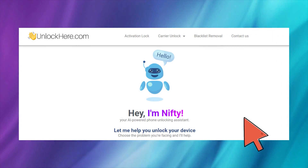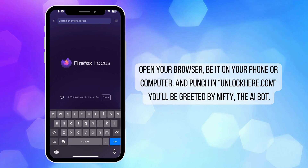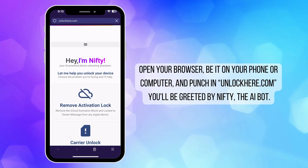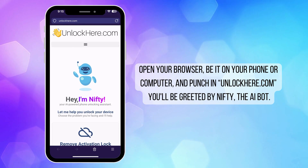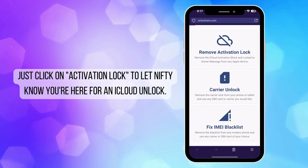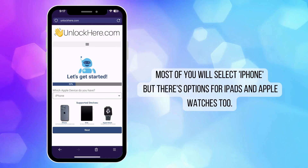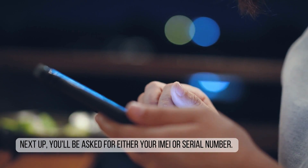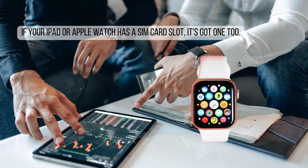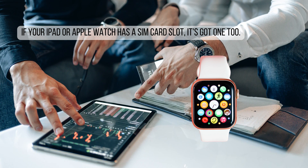To start unlocking your device using unlockhere.com, an AI assistant-powered web app, first open your browser on your phone or computer and head to unlockhere.com. When you're there, you'll meet Nifty, the AI bot. Let Nifty know you need an iCloud unlock by clicking on Activation Lock. You will then choose your device type — whether it's an iPhone, iPad, or Apple Watch. Now it's time to enter your IMEI or serial number. For iPhones, use the IMEI number. Some iPads and Apple Watches will also have an IMEI if they come with a SIM card slot or cellular capabilities.